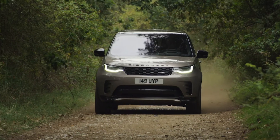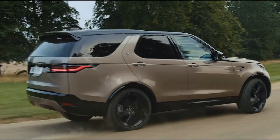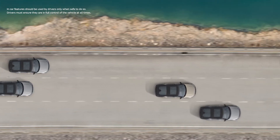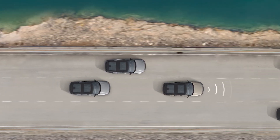HSE adds matrix LED lights, 22-inch wheels, heated middle row seats, electric third row seats, a 700W Meridian sound system with 15 speakers, and adaptive cruise control, which automatically matches the speed of the car in front and maintains a safe distance all the way down to a standstill, for relaxed motorway cruising and effortless control in stop-start traffic situations.